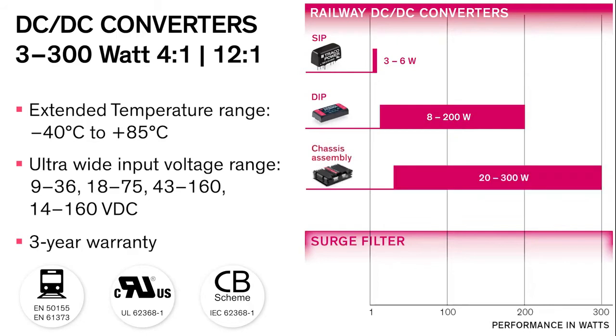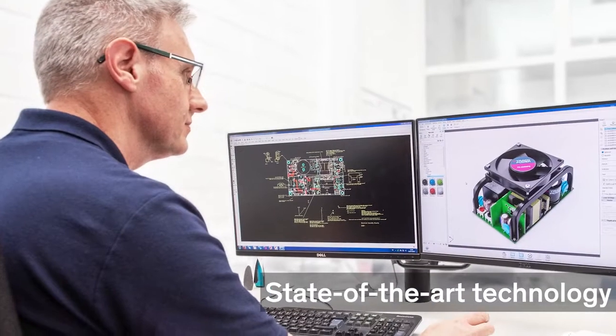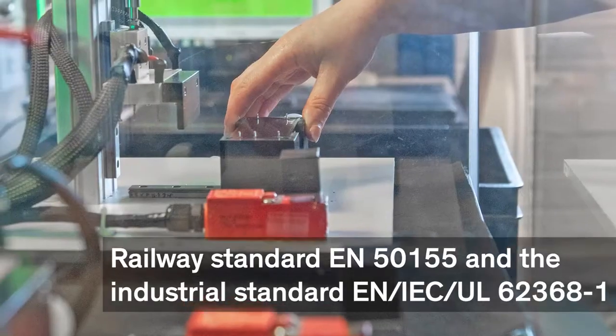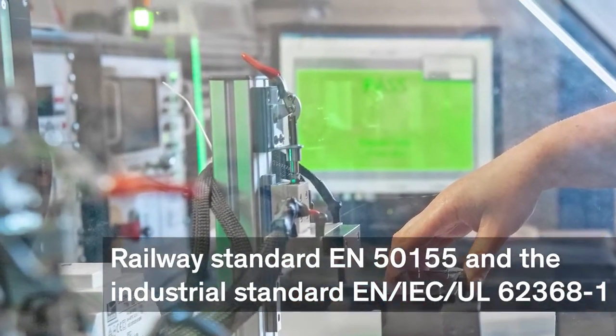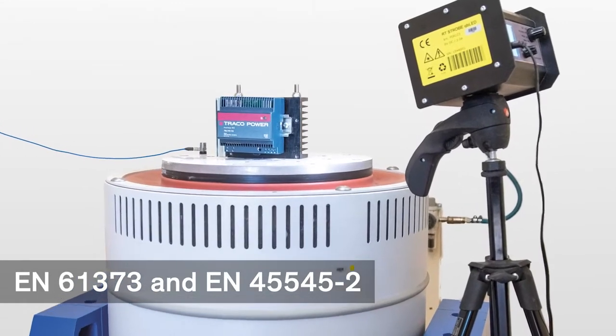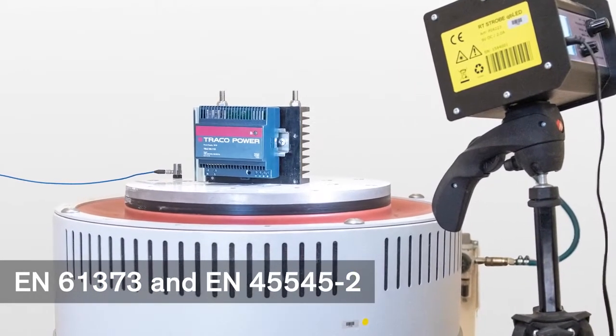For additional protection, Traco Power also offers dedicated surge filters to protect your application from over-voltage transients commonly found in railway applications. Carefully engineered and fully compliant with the latest railway and industrial standards, all products are also tested to the max in order to cope with the hardest shocks and vibrations and fire safety according to the latest railway standards.